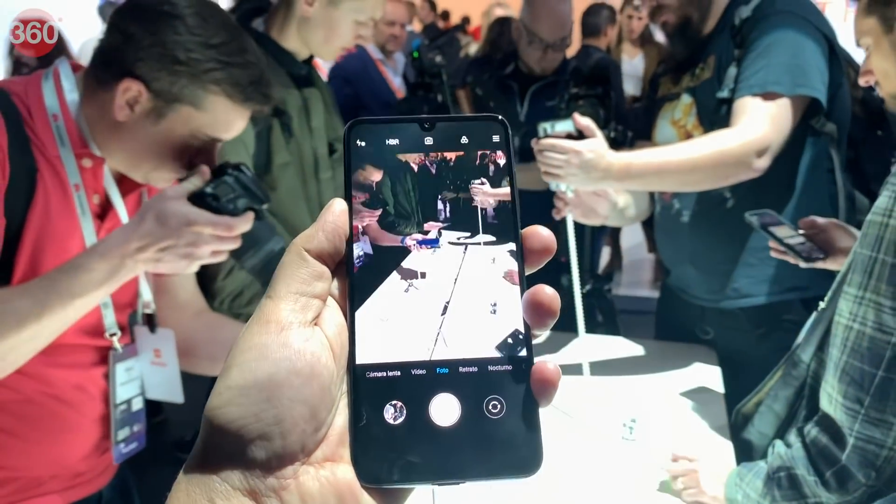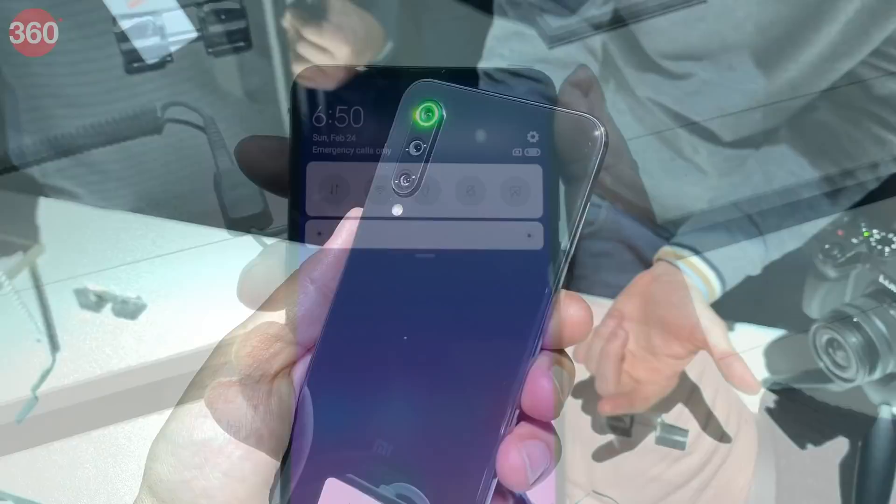Last week, Xiaomi launched the Mi 9 and Mi 9 SE in China and now the company has unveiled its new Mi Mix 3 5G smartphone. We go hands-on with all these devices.